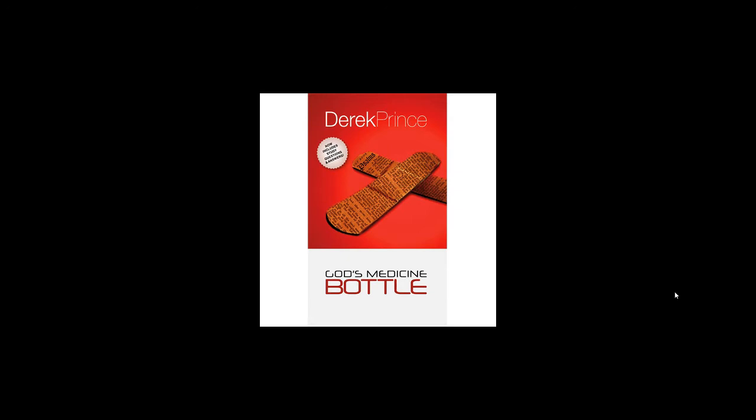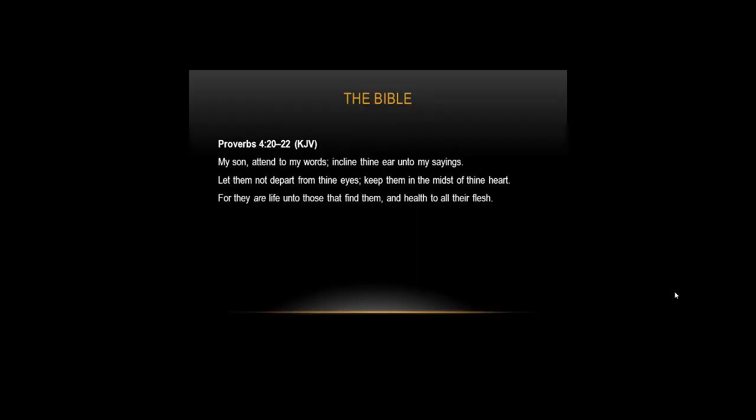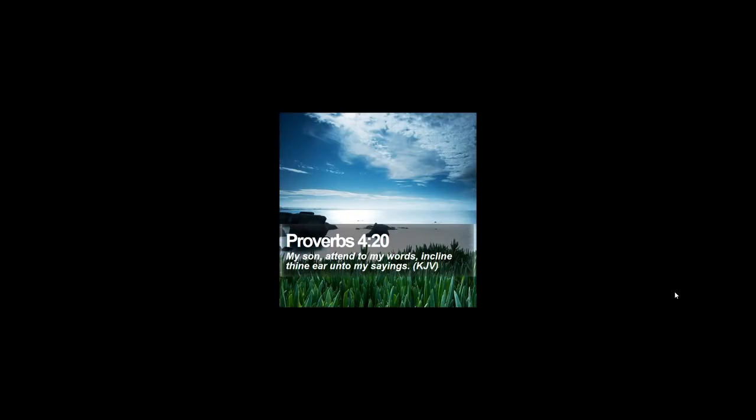We're going through Proverbs 4:20 to 22. The verse reads: 'My son, attend to my words, incline thine ear unto my sayings. Let them not depart from thine eyes; keep them in the midst of thine heart. For they are life unto those that find them, and health to all their flesh.' Other translations speak of 'all flesh' as the total physical body. We can use the Bible to heal our physical body, and our spiritual body as well.